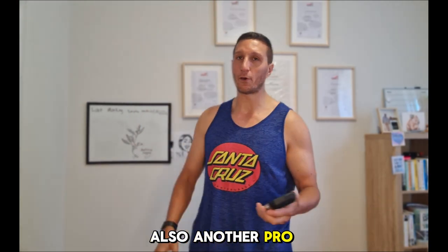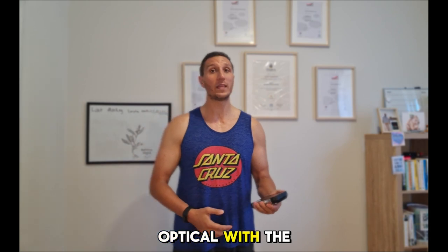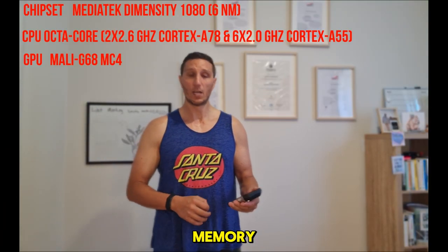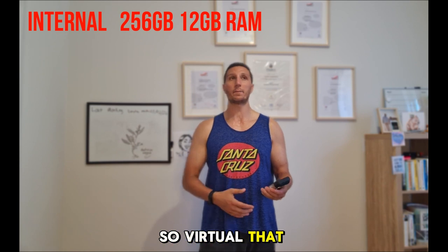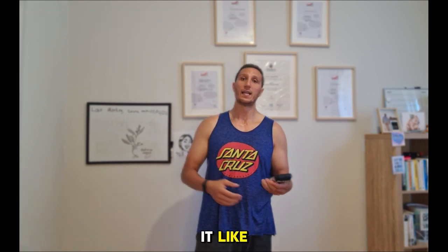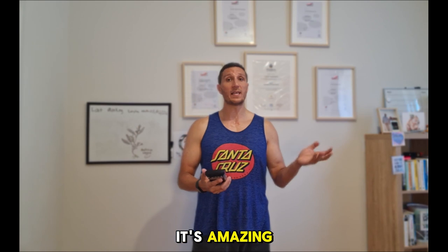Pro: battery — no arguing with that. Another pro is that the performance is actually very good. It has an octa-core processor with 20 gigabytes of memory. 12 gigabytes are the normal RAM, and 8 gigabytes are virtual — they use internal storage as memory to make it faster. For gaming, it's amazing.